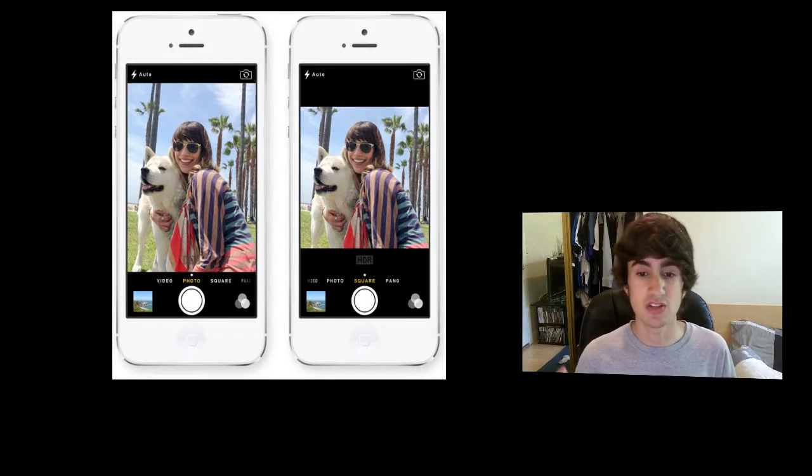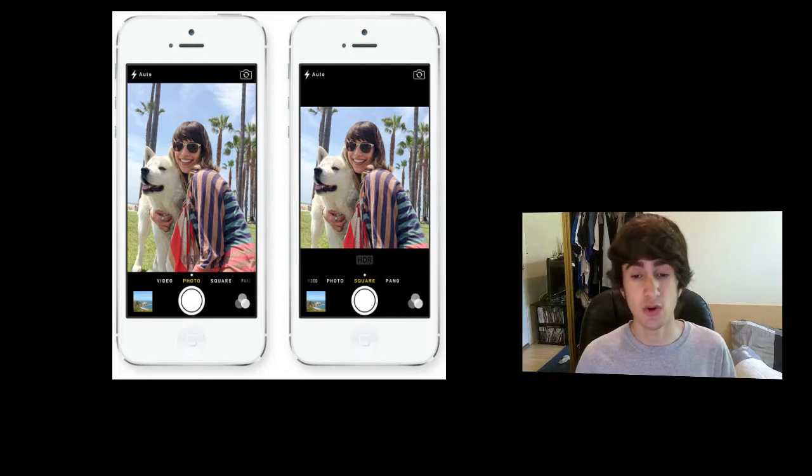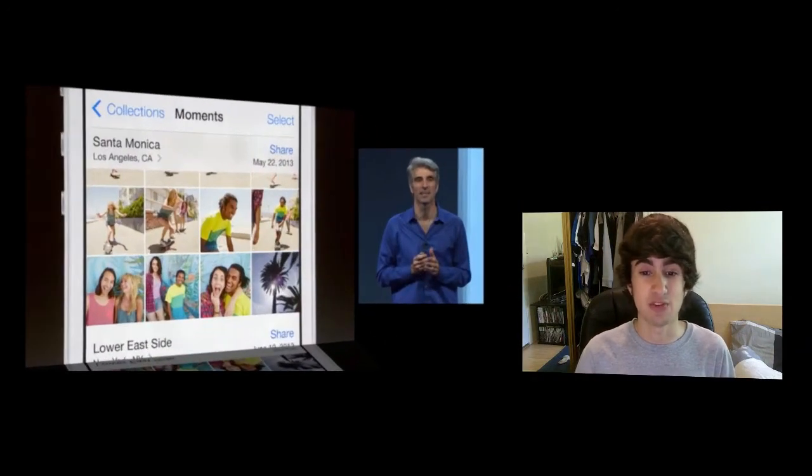They've also introduced a completely redesigned camera app with four modes: video, panoramic, still, and square — essentially a cropped camera. With the new still camera you can take live photos, giving you more control over how your photos look. The Photos app has also been completely redesigned.